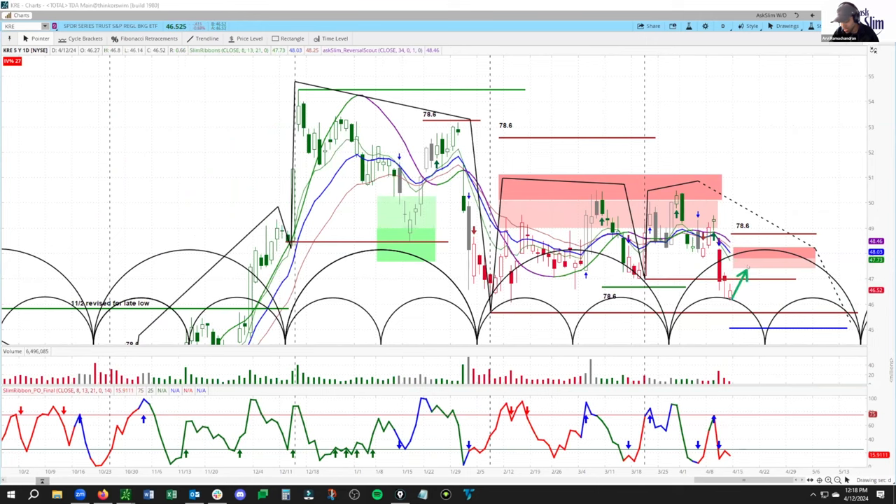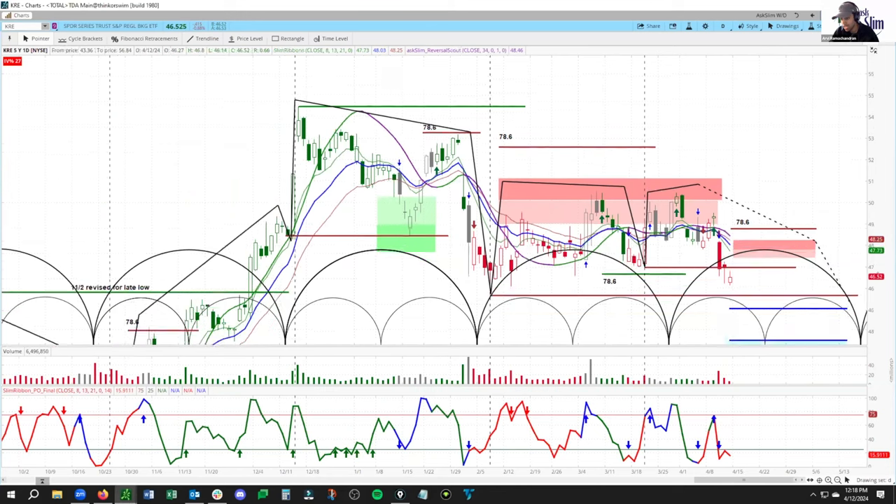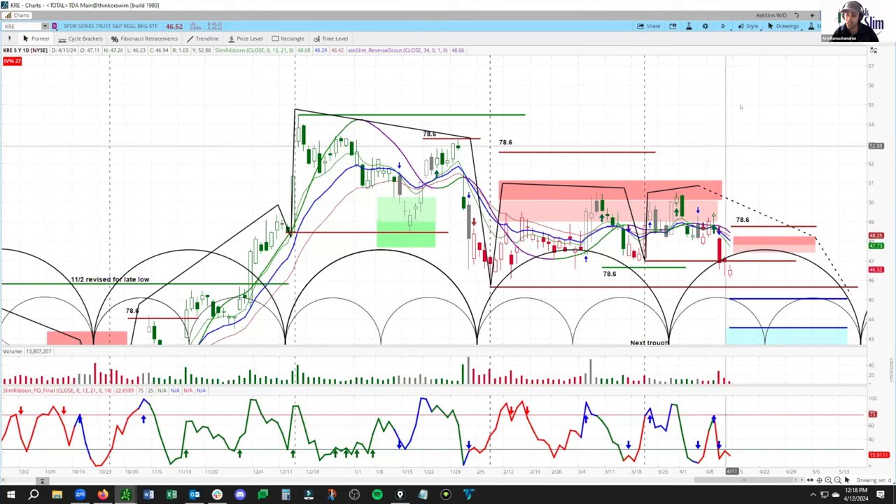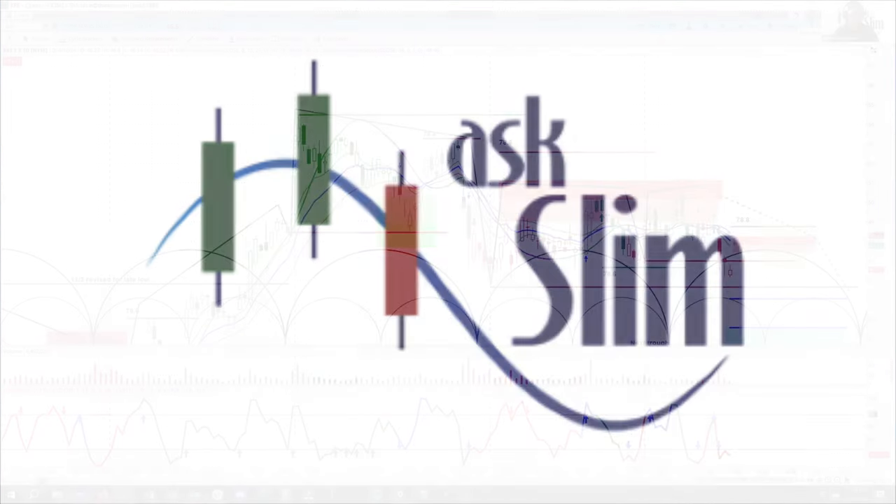Right now, if we see a little move back to the upside into this zone here — 47.40 to 48.26 — we will be looking for it to fail around there and then curl its way back down into these zones from 45.08 to 43.59. If it moves through the 78.6 level here at 48.74, then this would be marked as a loser. That's our look at the short-side biased, intermediate-term short in KRE.